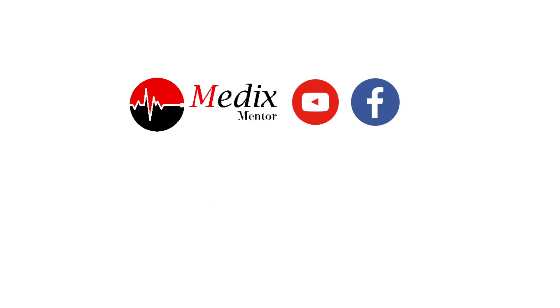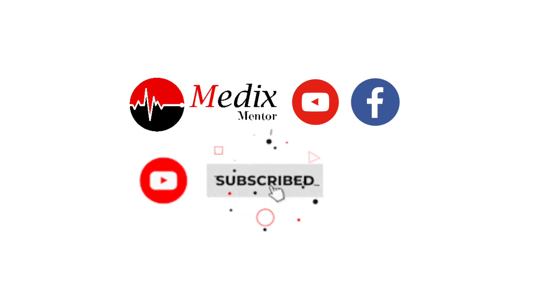So do not worry about fetal development. If you liked the video, please subscribe to MedX Mentor and share it with your friends — it may be helpful for them. Thank you.